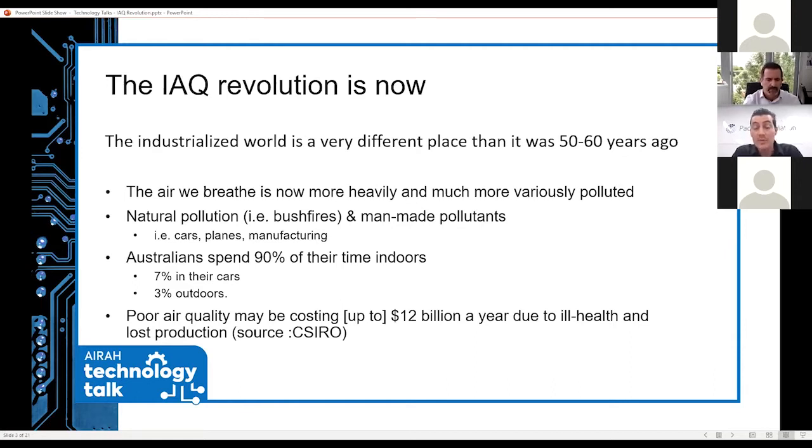Indoor air quality can be quantified, and it was quantified recently by the CSIRO. When we talk about billions of dollars, it's about $12 billion per year due to poor indoor air quality. This is due to people getting sick, taking sick leave, or simply the loss of efficiency. When you're sick, you don't feel well enough, you're not fully concentrated, you lose productivity.